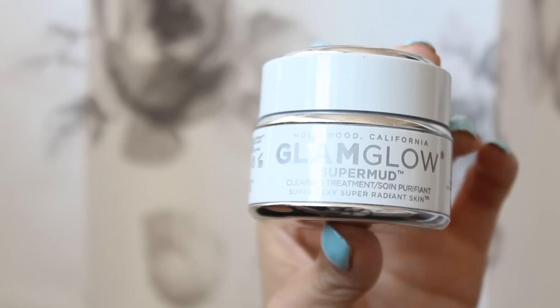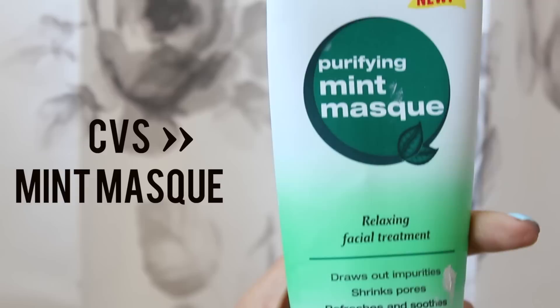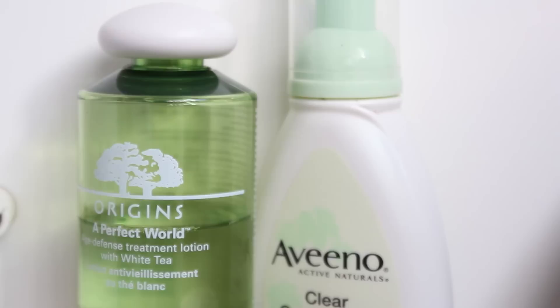Once or twice a week, I'll go in with a face mask. This is my favorite — the Glam Glow one. But this one is pretty pricey, so I have a cheaper alternative: the CVS Purifying Mint Mask. They both do an incredible job drawing out all the gunk out of your pores.